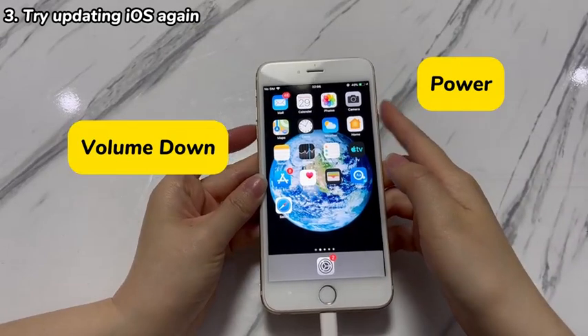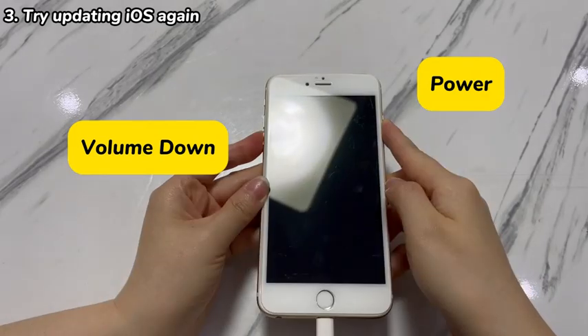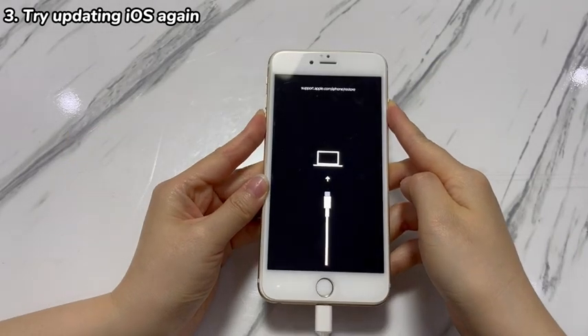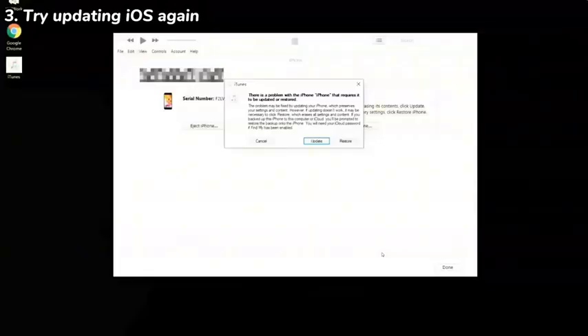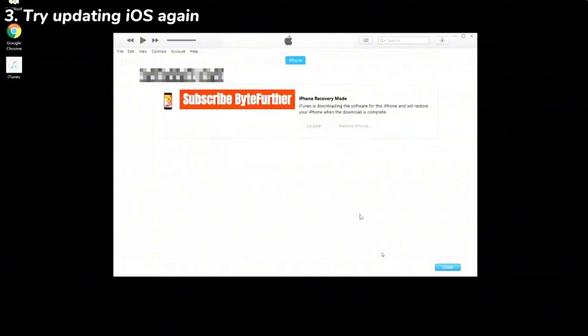Hold down both the volume down and power button for a while to enter recovery mode. You should see the screen turn black and then pop up an Apple logo. When the recovery mode screen appears with a laptop and cable, let go of the buttons and go to the computer. From the pop-up window that offers update and restore options, choose Update. Complete the remaining steps until the program starts downloading the firmware update. Note that the iPhone's recovery mode status only lasts 15 minutes.